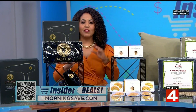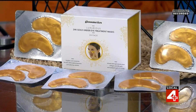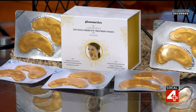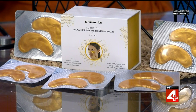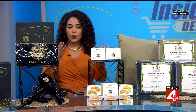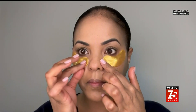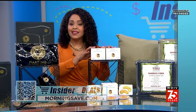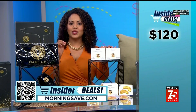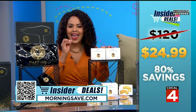Up next, another beauty find that I'm super excited about. While we can't give you the gift of more sleep, we can help you look like you caught more Z's with this 24-pack of under eye masks. We've seen these for as much as $120, but through this exclusive insider deal they are $24.99 — a huge 80% off.